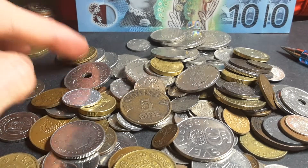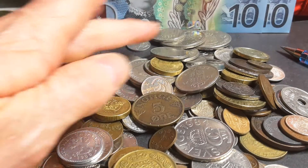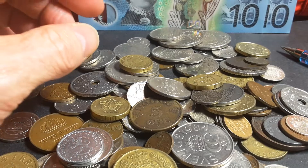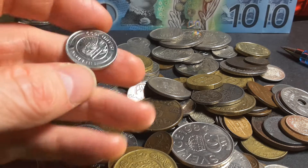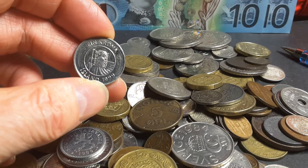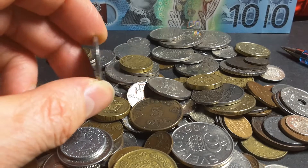Finland was actually not part of that union because their coinages were actually a bit different. The last country to issue coins was Iceland — they started issuing coins in 1926, and started issuing independence coins in 1946, after they declared independence from Denmark in 1944.